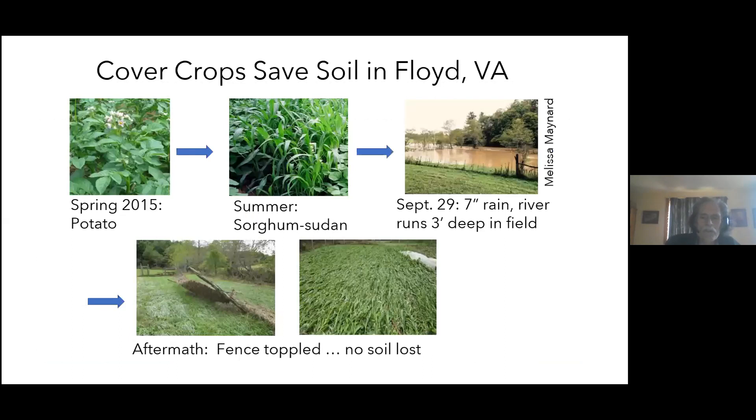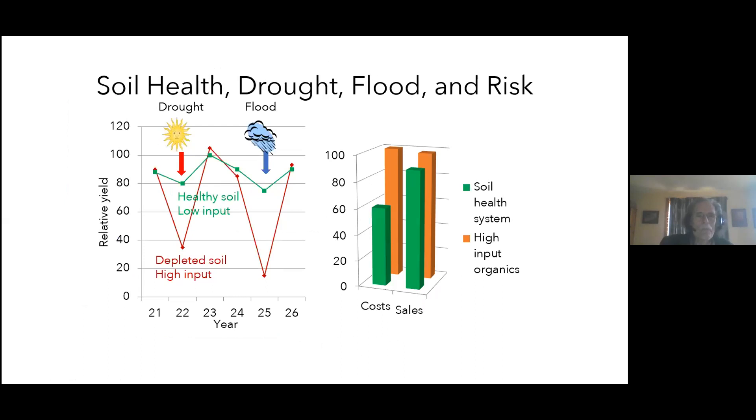Here's a real example: in Floyd, Virginia, in September 2015, we had 20 inches of rain in 30 days — seven of those inches fell on the 29th. The river came three feet deep over the garden. Fortunately, the day we dug potatoes in July, a community member planted sorghum-sudan grass, which created a thick four-foot-deep cover. After the flood, the cover crop was flattened but all the soil was still there. I can't imagine the gully that would have been left if we'd just dug the potatoes and walked away.